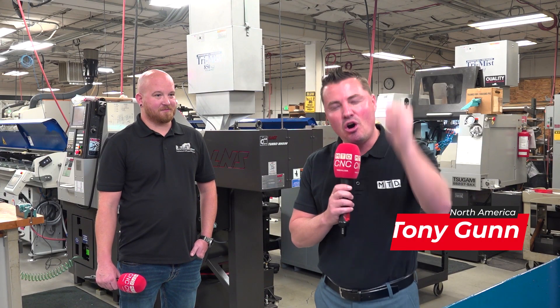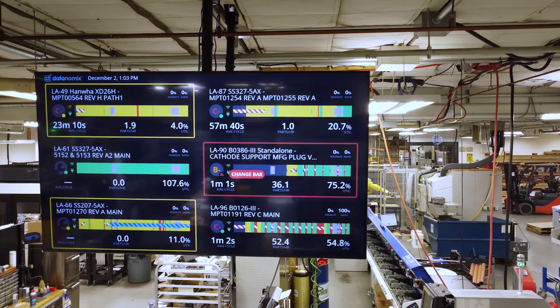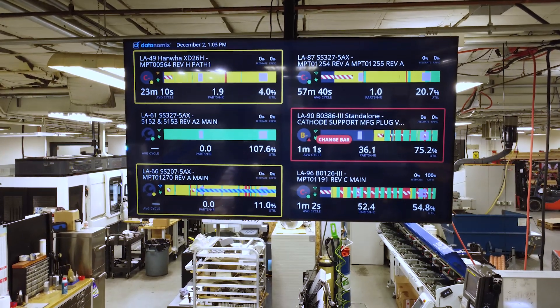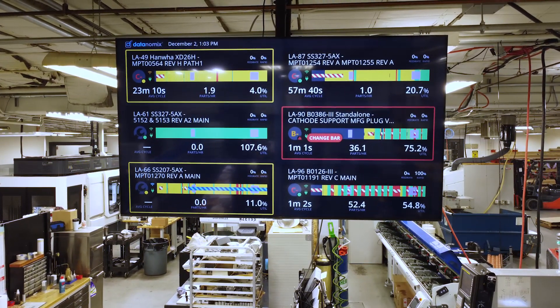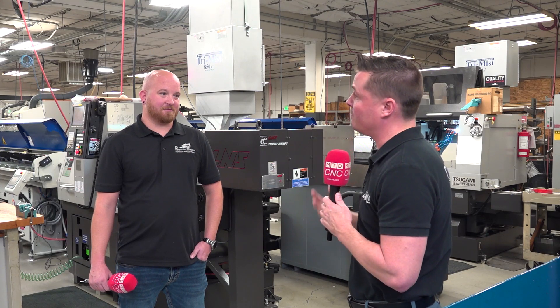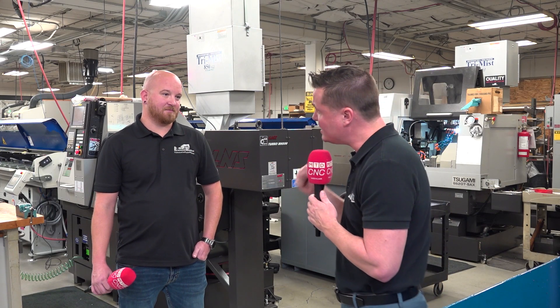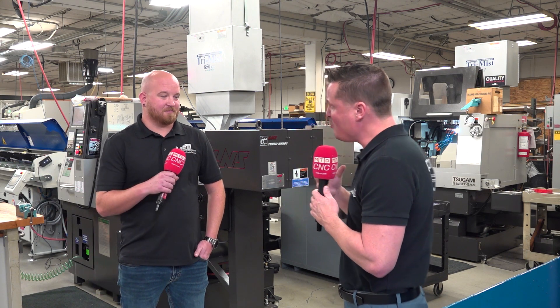Thank you all for tuning in again — we always appreciate you. Today I get to talk about machine monitoring with my buddy Eric, specifically Datanomics. When I first got into machine monitoring I didn't really understand what it did other than monitoring on and monitoring off, but there's so much more to it. Eric, you've practiced machine monitoring for six to eight years and recently gotten into Datanomics.